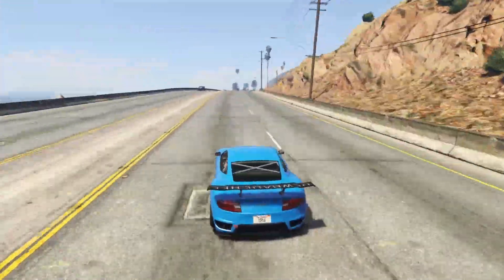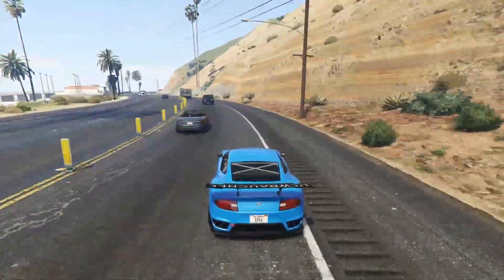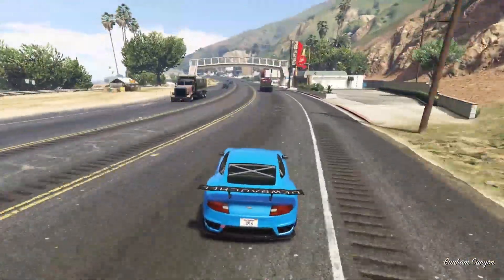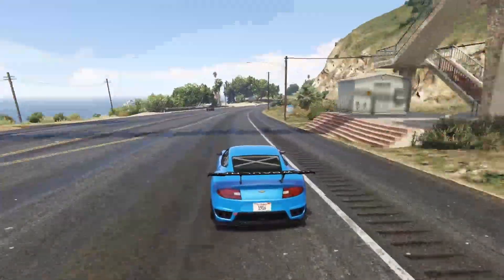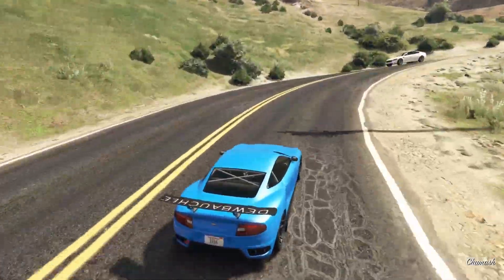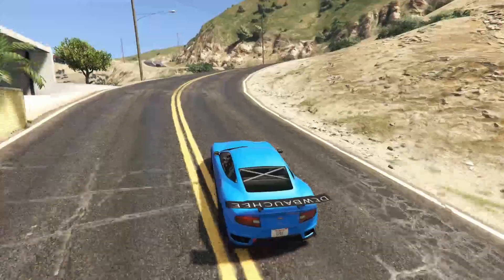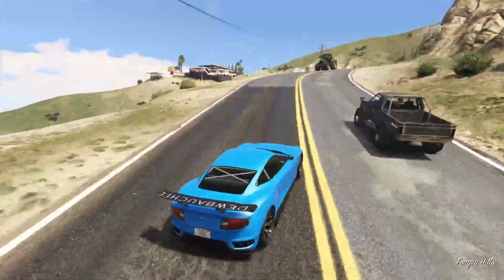I feel like the Misako has always been sort of an underrated car, even when it did have its time in the spotlight as one of the best sports cars. There were a lot of other viable contenders at the time like the Elegy, but the Misako is not only fast — it's very sleek looking, it looks incredibly sexy, and I find that a lot of people really like this vehicle despite the fact that it never really gets talked about in terms of performance or even visuals.